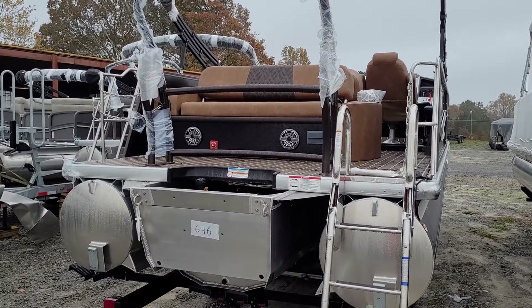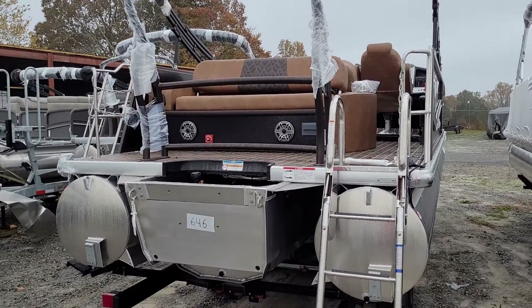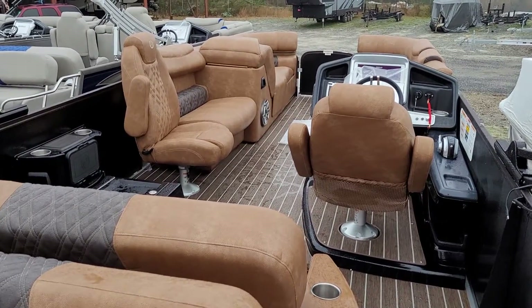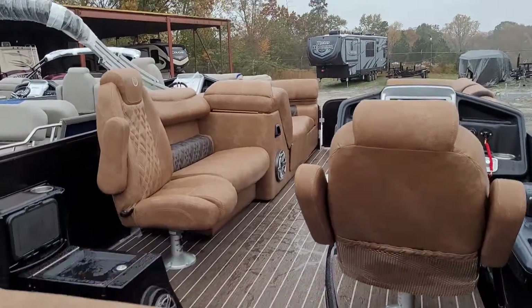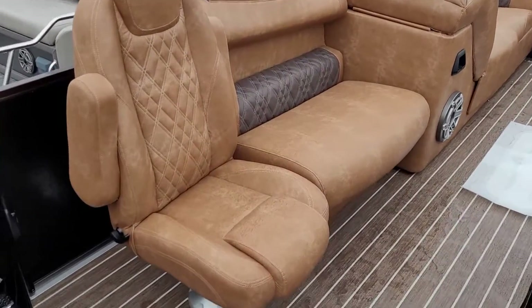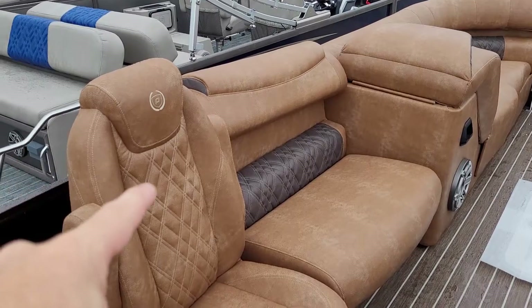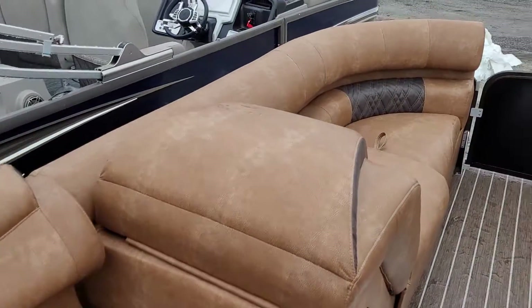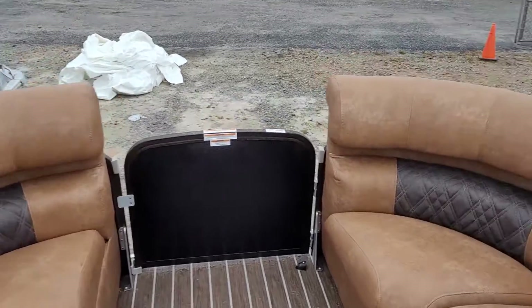Let me pause this video — I'm going to walk inside and show you this cognac with the espresso insert. All right, we're back inside. This is the first look and the first one that we've ever seen that has this new cognac color, which is gorgeous, and then this insert color. Absolutely fantastic.